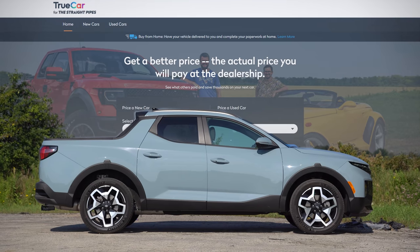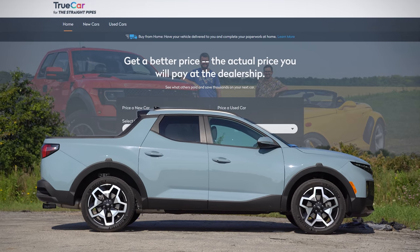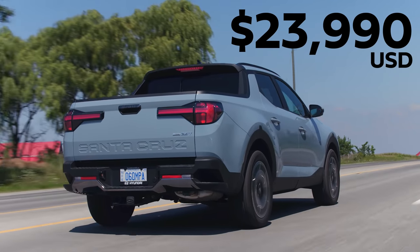If you're shopping for a new Hyundai Santa Cruz, click the TrueCar link in the top right corner to get discounted price offers. The starting price in the States is $23,990.